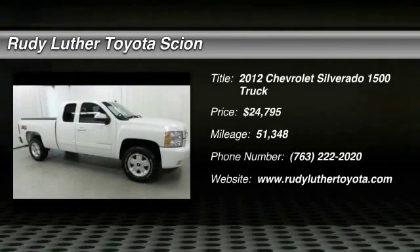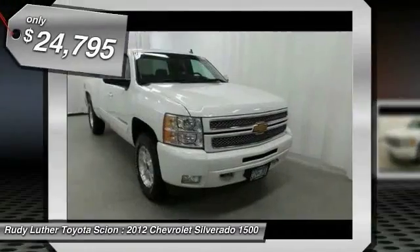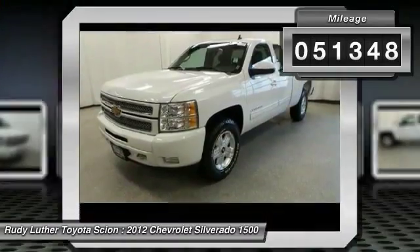2012 Silverado 1500. The Chevy Silverado 1500 has the lowest cost of ownership of any full size pickup and is priced below $25,000. This vehicle has less than 55,000 miles.